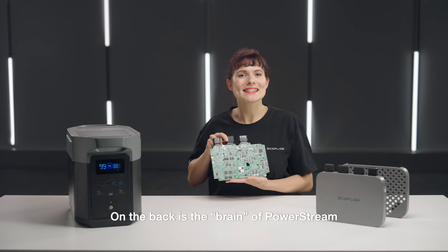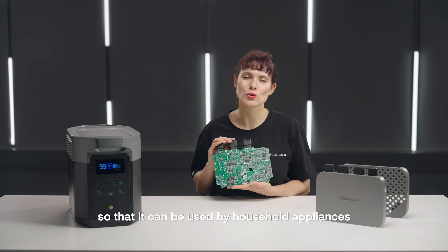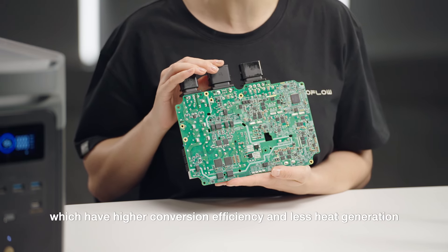On the back is the brain of PowerStream, which converts the direct current generated by the solar panels into alternating current so that it can be used by household appliances. We use chips made of gallium nitride material, which have higher conversion efficiency and less heat generation.